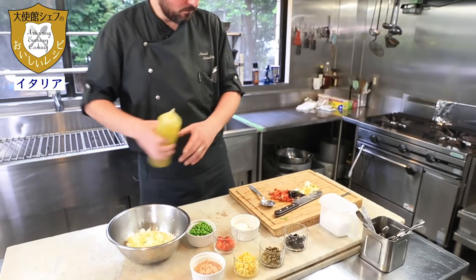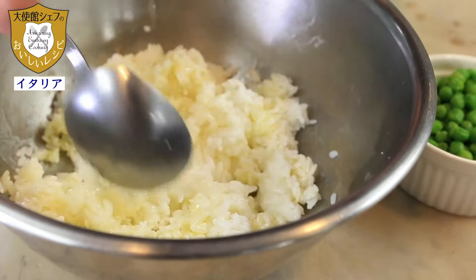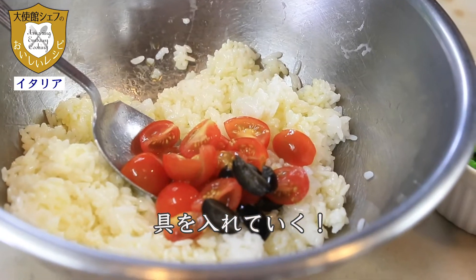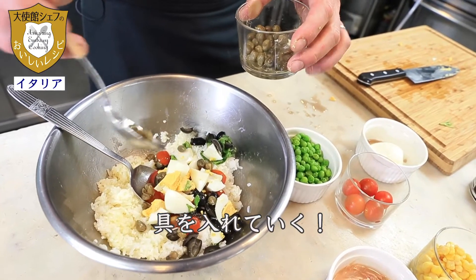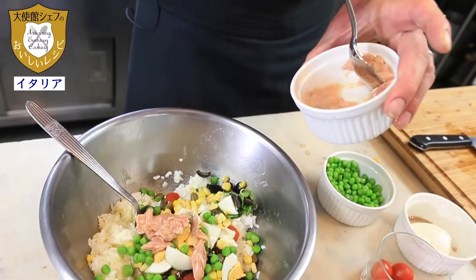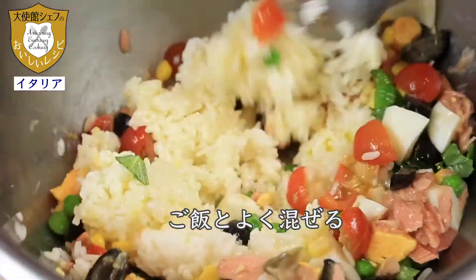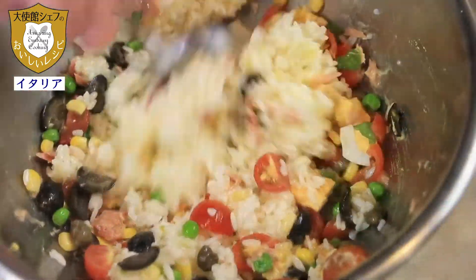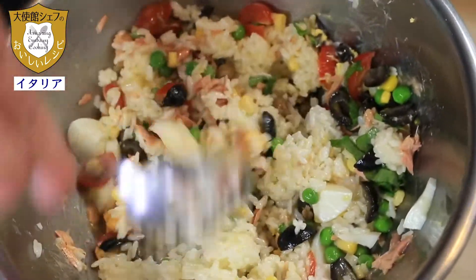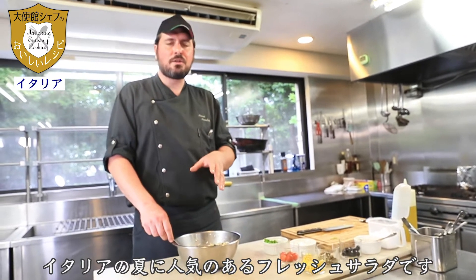Oil — with a little bit of mix. Perfect. The boiled egg and the tuna. Okay, this is the fresh salad.